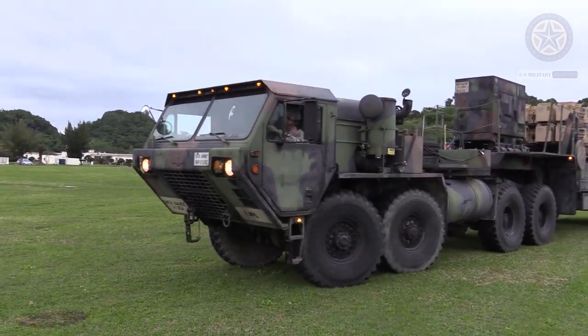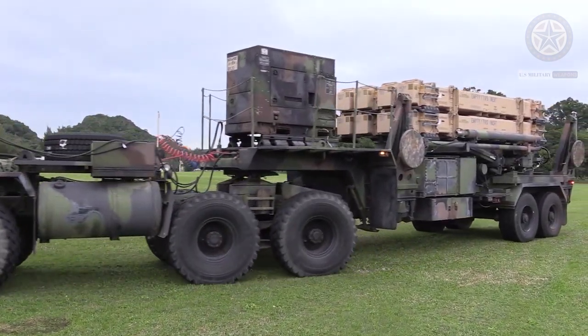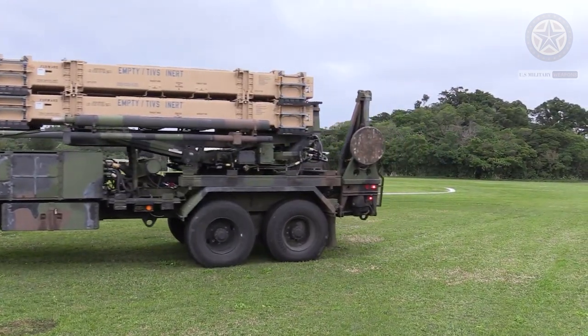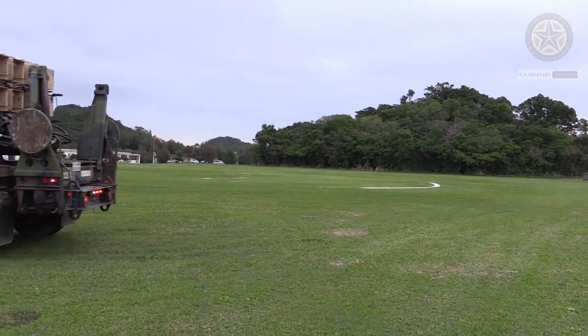So a PAC-2 missile and system upgrade was introduced. The PAC-2 was first tested in 1987 and reached U.S. Army units in 1990. Later, during the Persian Gulf War, it was deployed to the Middle East.